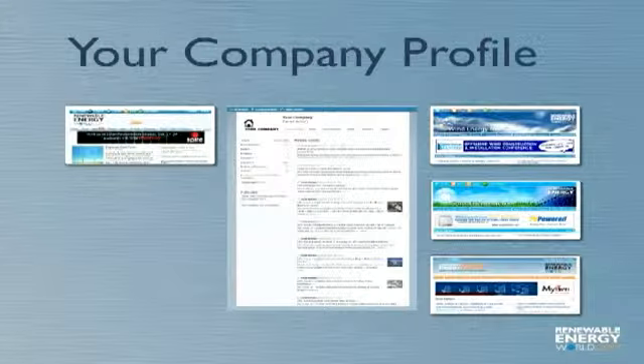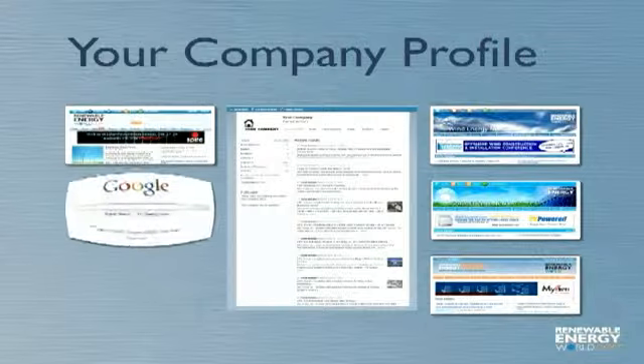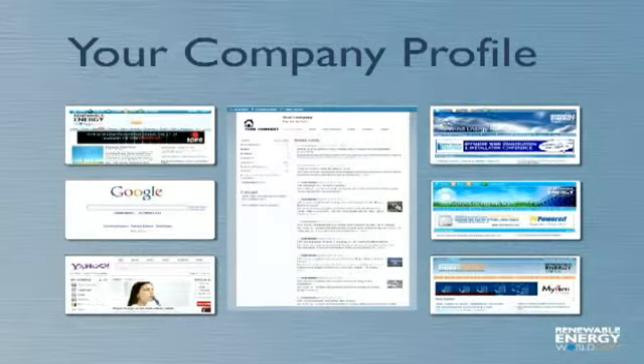Also, major search engines like Google and Yahoo crawl our site frequently for news and information. That means the information you post on RenewableEnergyWorld.com is indexed and included in search results for the world to see.